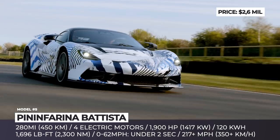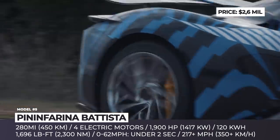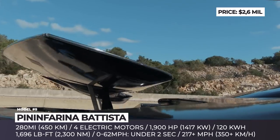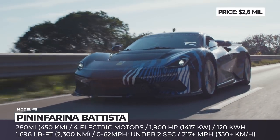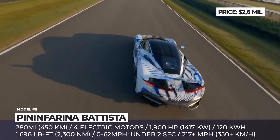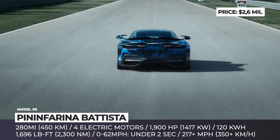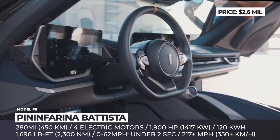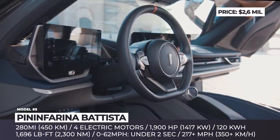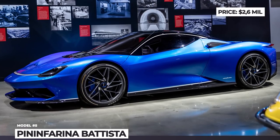Unlike its Croatian counterpart, this hypercar was infused with Italian design language, which is reflected in the Ferrari-inspired exterior. The company promises the final hand assembly to take place in Turin, and to emphasize the exclusiveness of the first Italian e-hypercar, only 150 Battistas will be built. Moreover, five of those will belong to an even more exotic, hand-painted Anniversario edition that honors the coachbuilder's 90 years on the market.